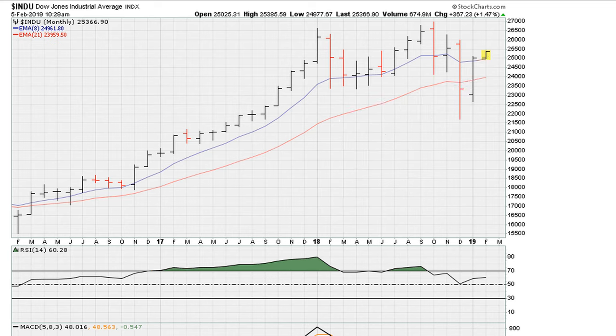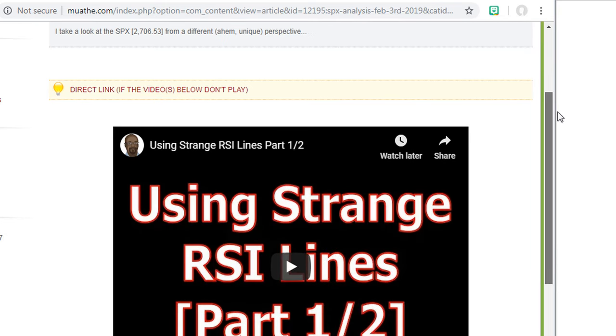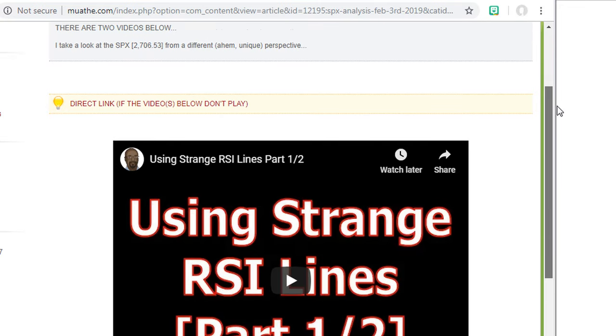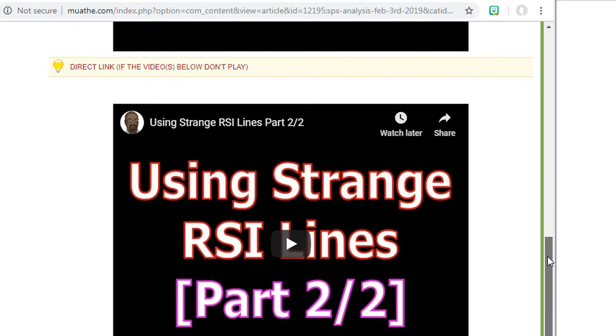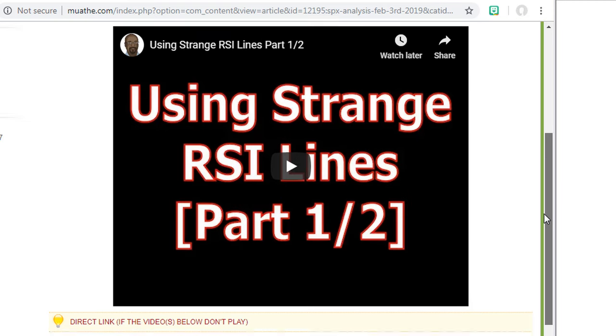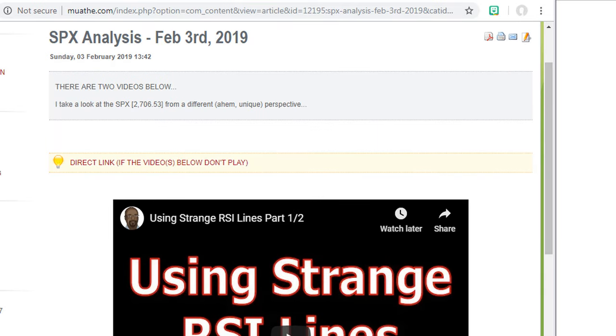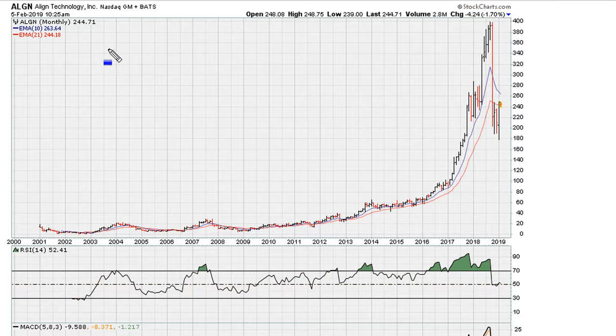What I'm going to do here — and this might be part 3 of a video series I did a couple days ago for paid subscribers — using the strange line series part 1 and part 2. Let's take a look at the stock I have in mind right now, which is ALGN. I think we can use this as a proxy for what the market might be potentially setting the stage to do.